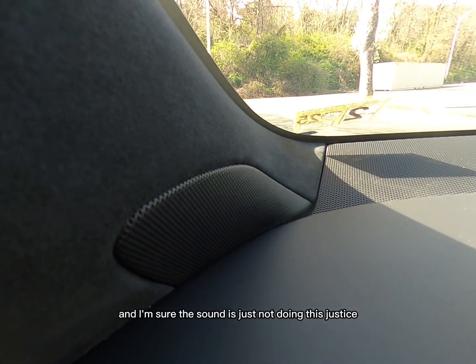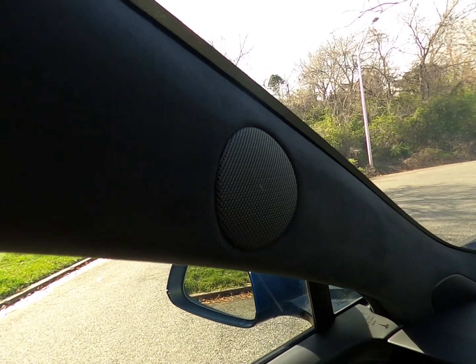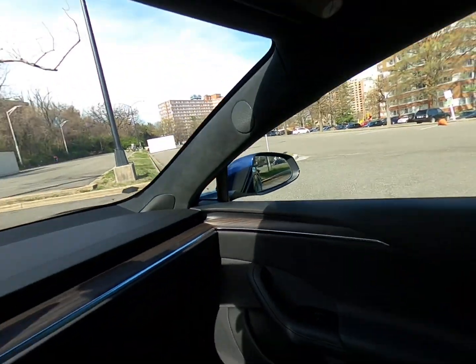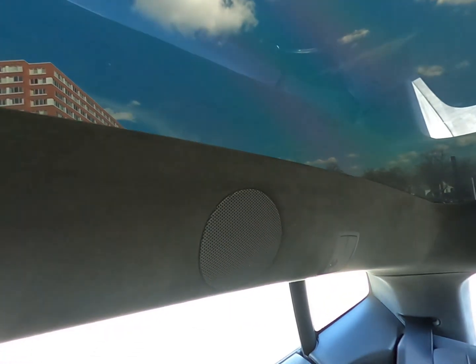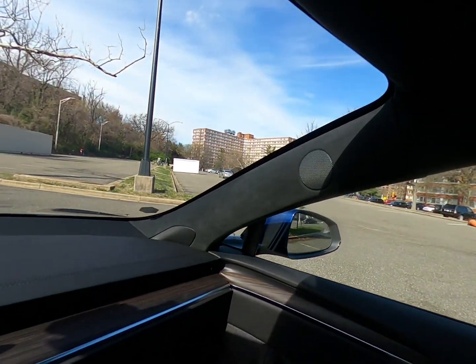I'm sure the sound is just not doing this justice whatsoever. We've got some tweeters up here at the top — and more speakers up here too. It's incredible.